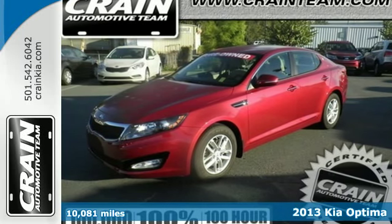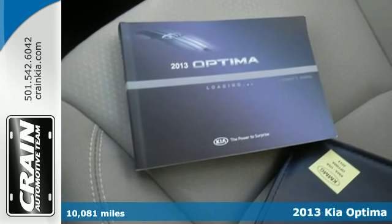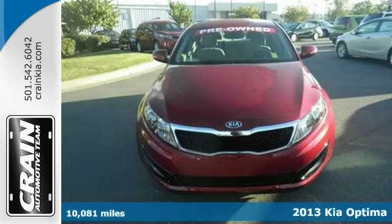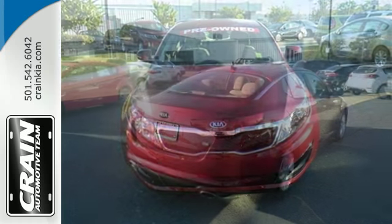Stand out from the crowd with this 2013 Kia Optima. Stay sure-footed with stability and traction control and brake assist, while feeling a little bit more secure thanks to multiple airbags.